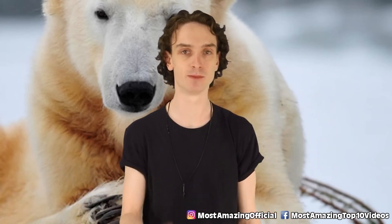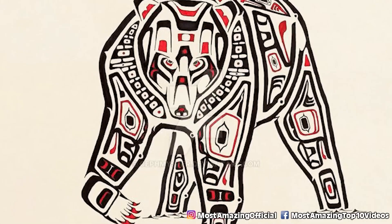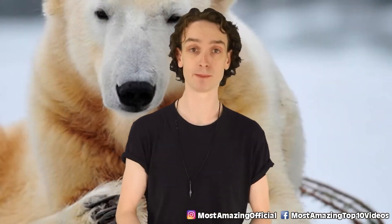Many believe this craze began after two polar bears arrived at the Berlin Zoo back in the 1920s, where it was a major tourist attraction. But these suits were first worn by natives for ritual practices — specifically the native people of the Pacific Northwest and Romania as well, where dancers would wear real bear skins as part of a pre-Christian tradition, meant to drive away the forces of evil.